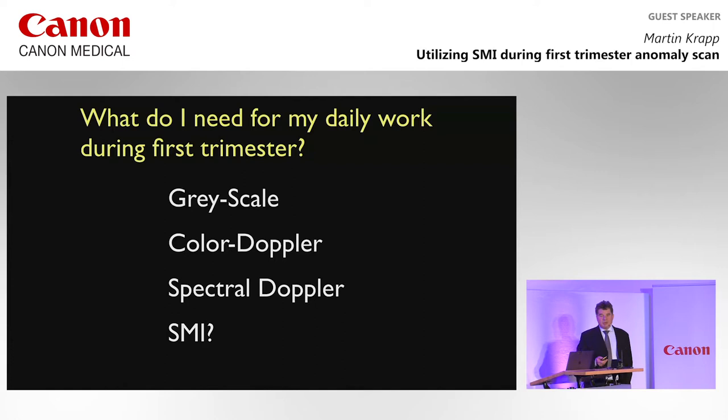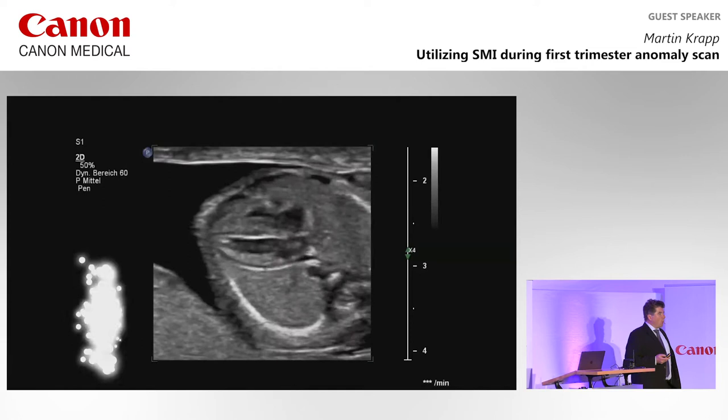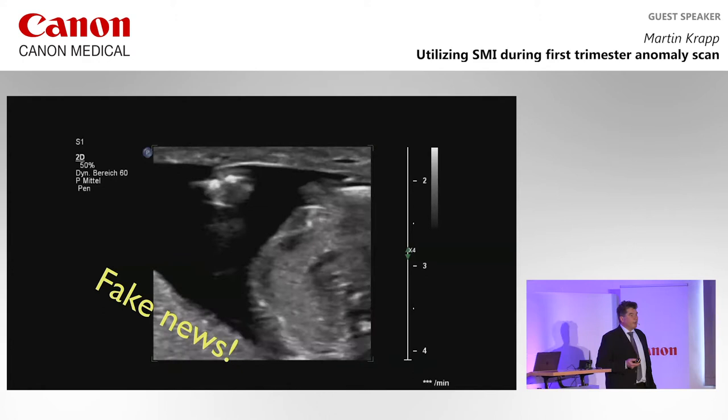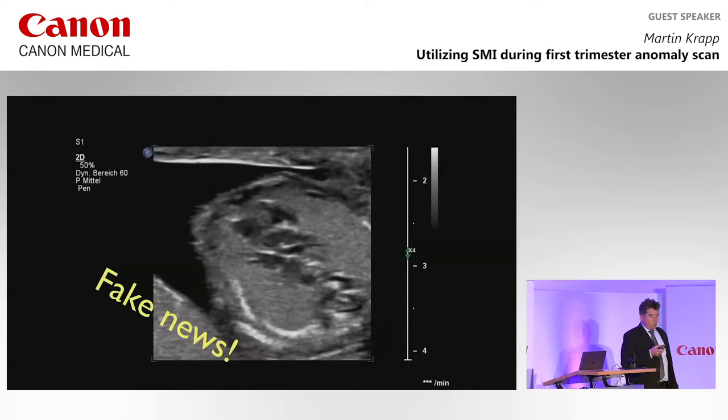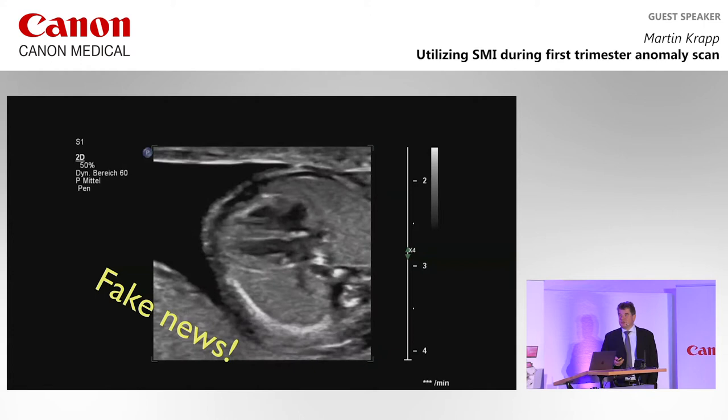I'm working in a private practice, so what you will miss in this talk are pictures like that — this is fake news. This is a fancy breast ultrasound scanner with absurdly high frequencies I use for brilliant four-chamber views in the first trimester, but in my cohort of patients I cannot use that regularly. What I'm presenting is pictures from the real world, even from patients who are technically difficult to scan.